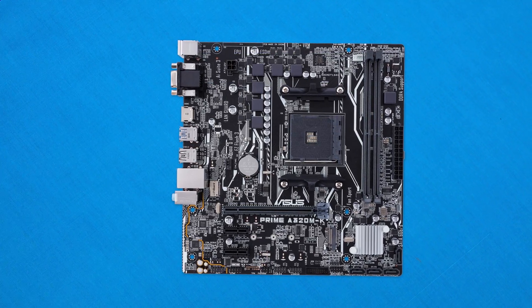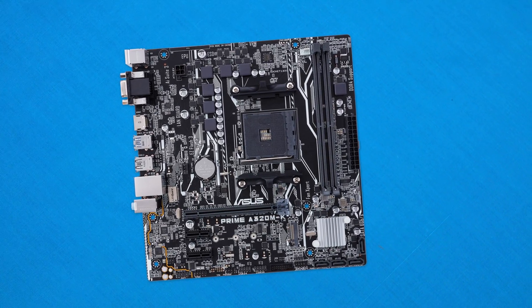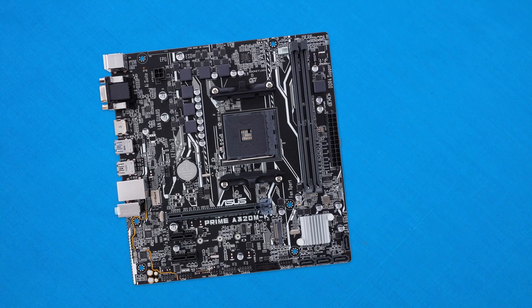Let's jump into the design aesthetics of this motherboard and take a look at what it can offer. In the design department we are looking at an entry-level board, however there's a ton under the hood and the design is actually fairly nice.